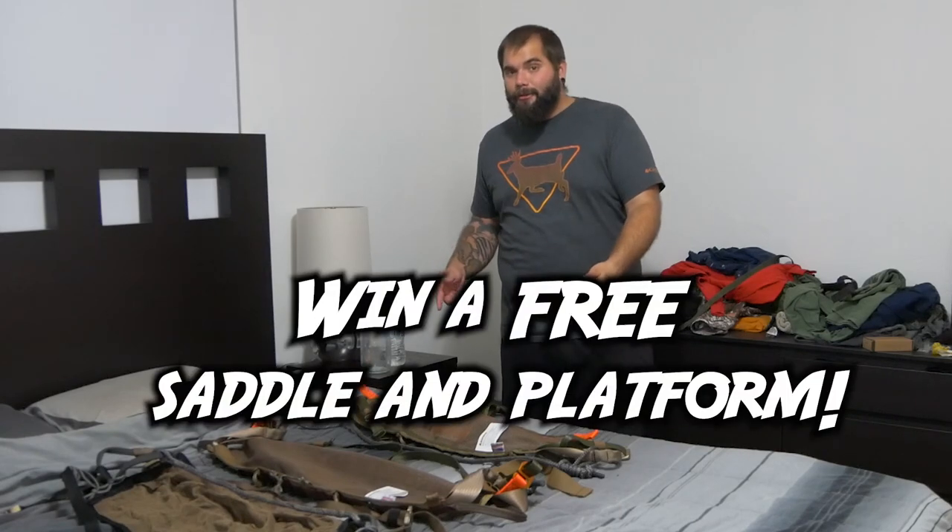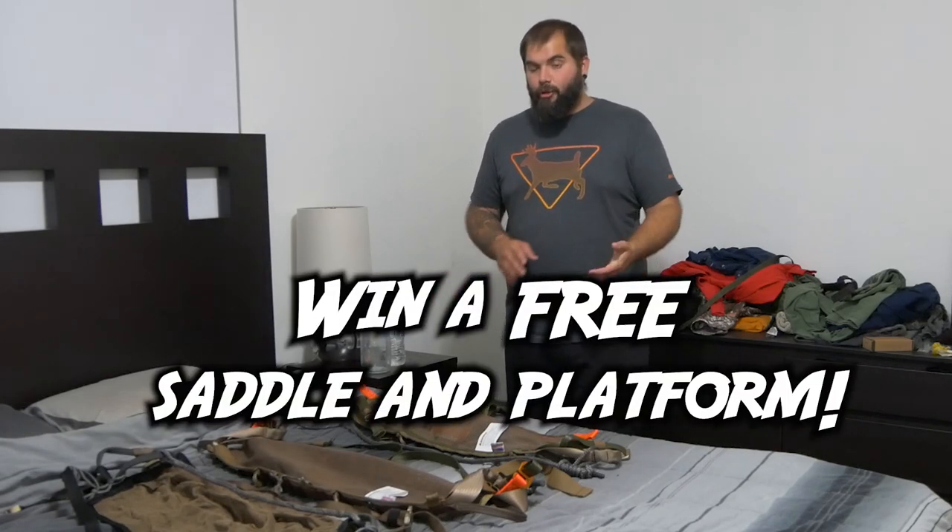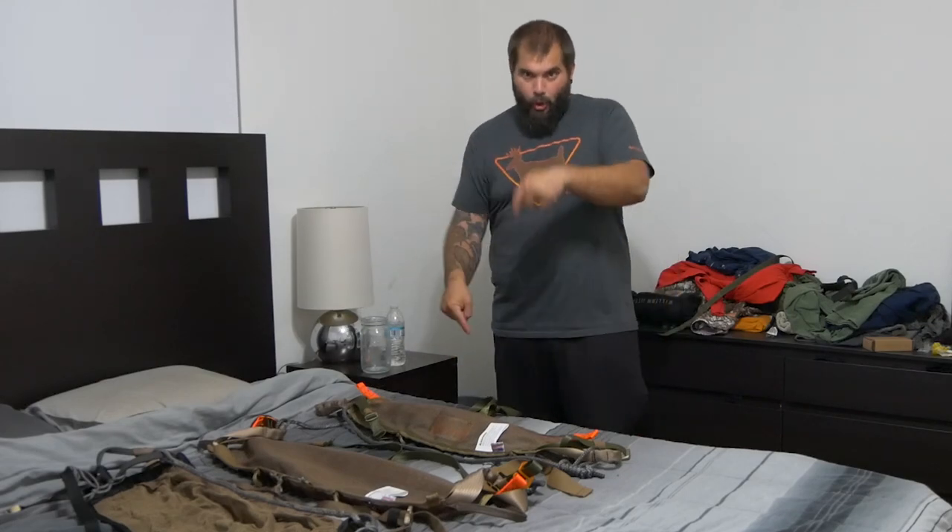If you're watching this video because you're in the market for a new saddle, I should tell you that we're currently doing a giveaway — we do one every quarter. This quarter, we are giving away a tethered saddle and a platform; you can choose whichever saddle and whichever platform you want. If you're interested in entering, it's completely free. Just go down to the link in the description, fill out your information, and you'll be in the giveaway. There are a bunch of ways to get extra points once you get to that link.